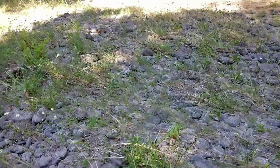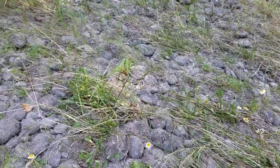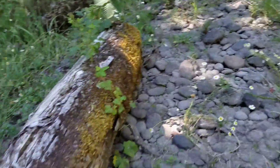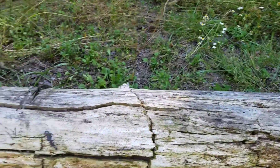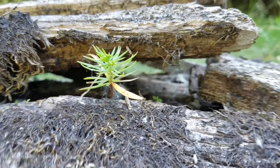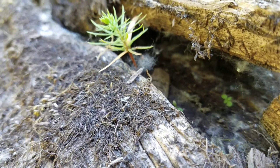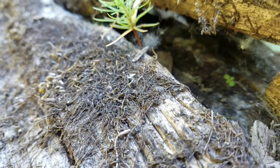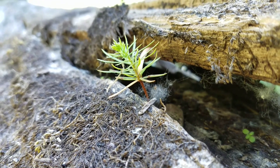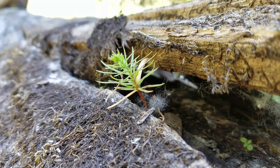There isn't very much soil in a dry creek bed — it's mainly just rocks and sand. However, trees can grow here because of dead logs. A conifer seed has fallen onto this log and it is sprouting. As the log decomposes, it becomes really good, rich soil for the conifer seedling to grow into a tree.